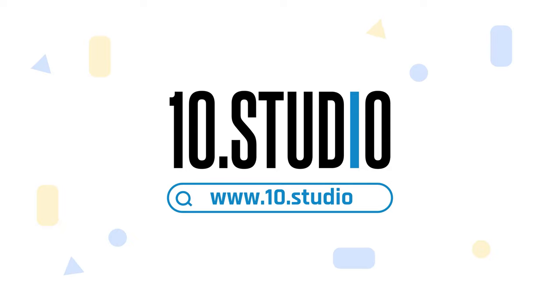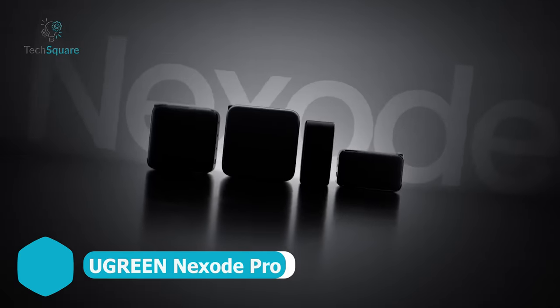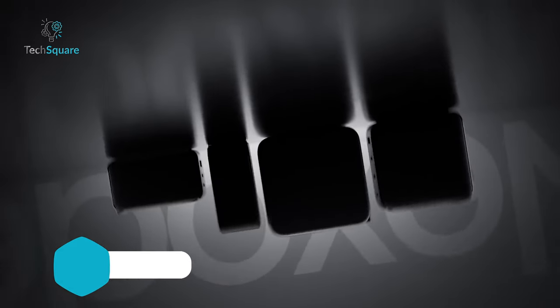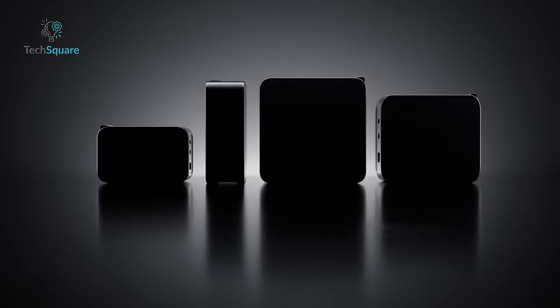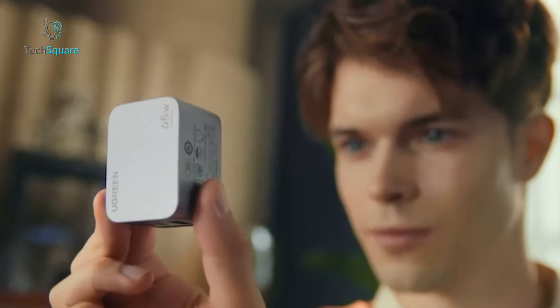Get in touch with Ten Studio today. Ugreen boasts a rich legacy in the realm of mobile accessories, consistently delivering competitively priced and high-performing wall chargers. The Nexode Pro charger upholds this tradition, standing out as another stellar example of Ugreen's commitment to excellence.